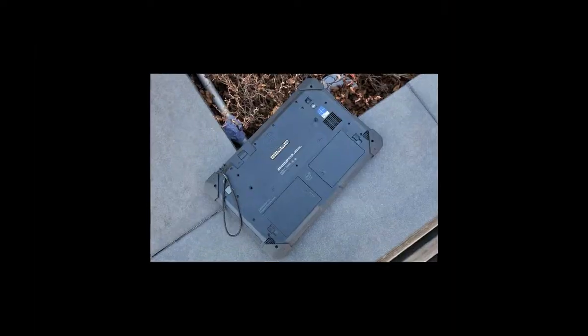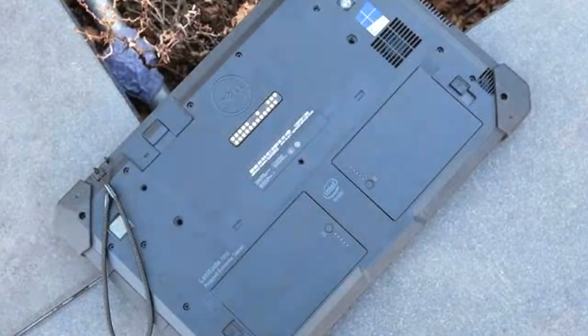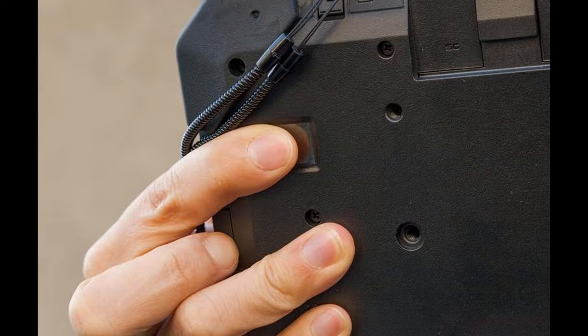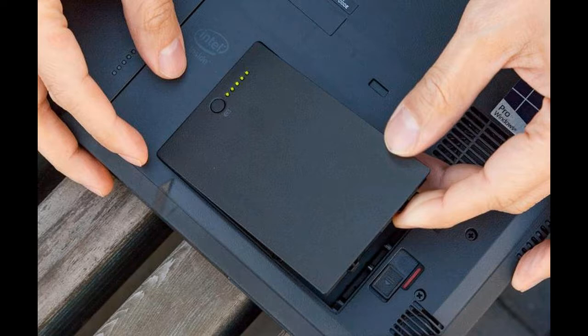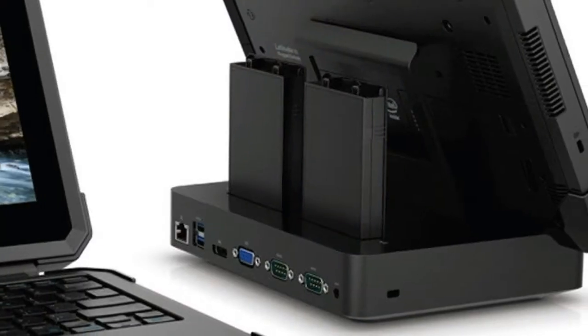However, a somewhat fuzzy sheen on the display and a lack of multi-touch gestures on its touchpad are definite downsides. Specs: CPU — Intel Core i5-7300U, OS — Windows 10 Pro, RAM — 8GB upgradable to 16GB, storage — 256GB.